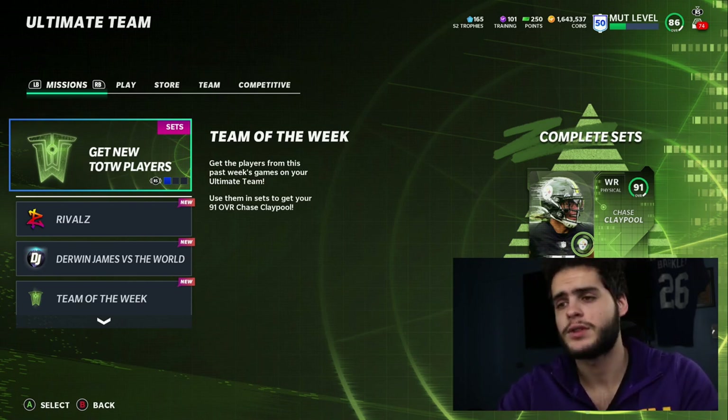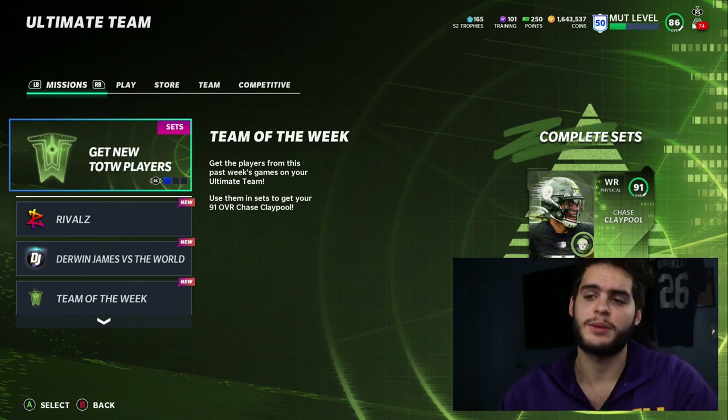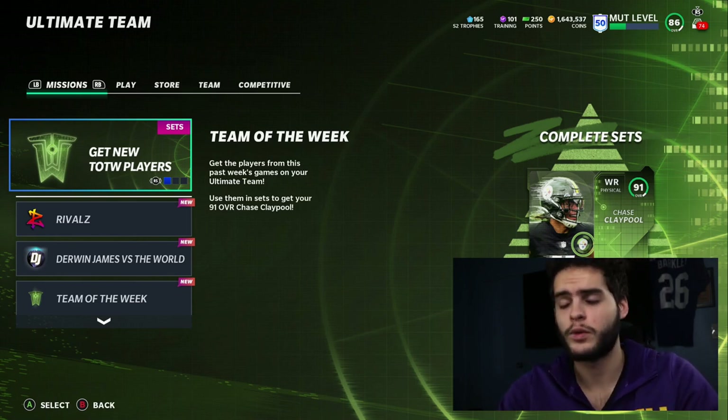If you need coins or anything, head over to MuttReserve down below. Coins have been discounted even more than before, so make sure to take advantage of that and go ahead and pick up some coins, players, and training. Use code Poodle for 15% off.